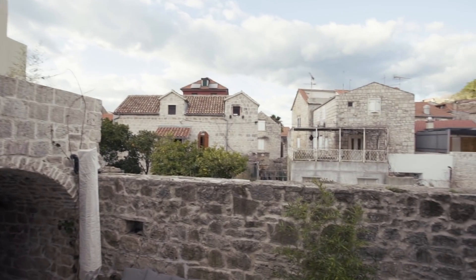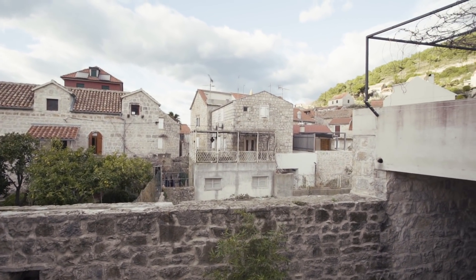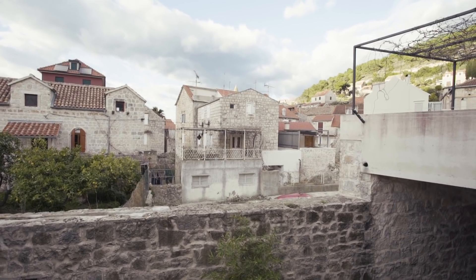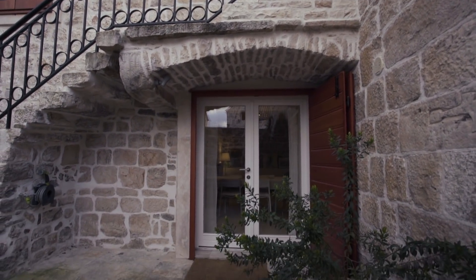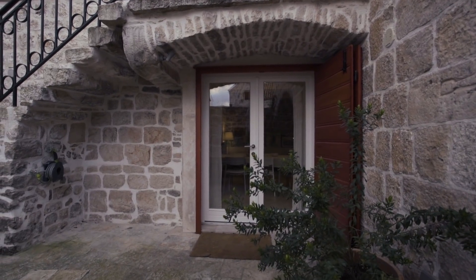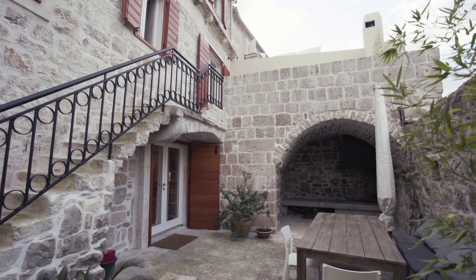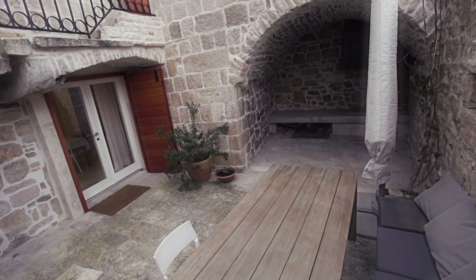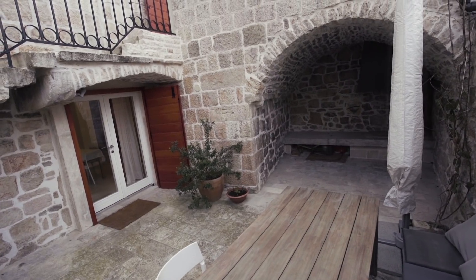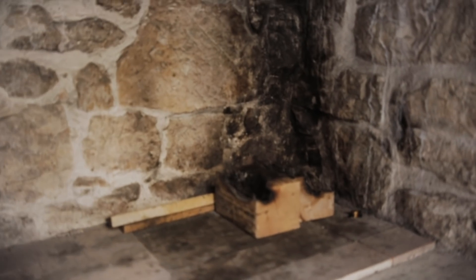We decided we would make that wine cellar into a living area, so we moved the main entrance down there and transformed this outer space, which was a stone courtyard, into an outdoor living space. This area is bigger than the upper terrace, so it works well. Out of the donkey place, we made the barbecue area where you can sit around the fire and make great barbecue.